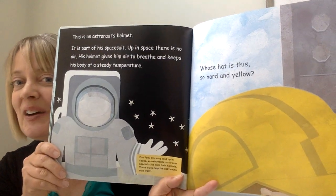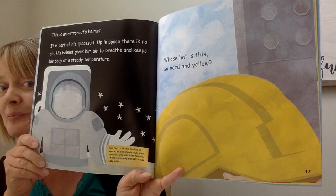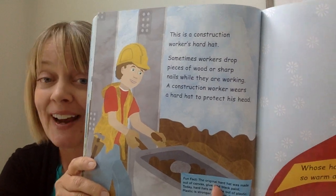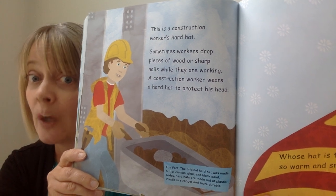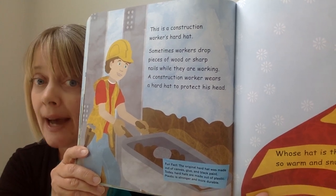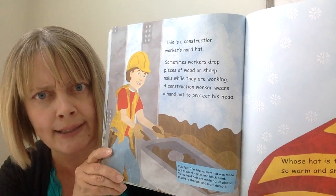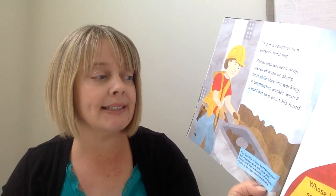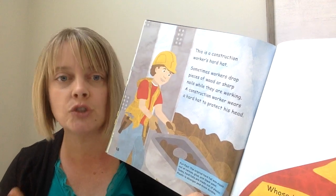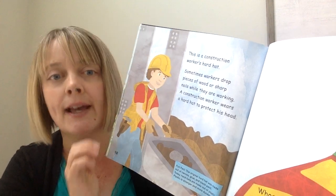Whose hat is this, so hard and yellow? This is a construction worker's hard hat. Sometimes workers drop pieces of wood or sharp nails while they are working, so a construction worker wears a hard hat to protect his head — kind of like a helmet when you ride your bike. Fun fact: the original hard hat was made out of canvas, glue, and black paint. Today's hard hats are made out of plastic, which is stronger and more durable.